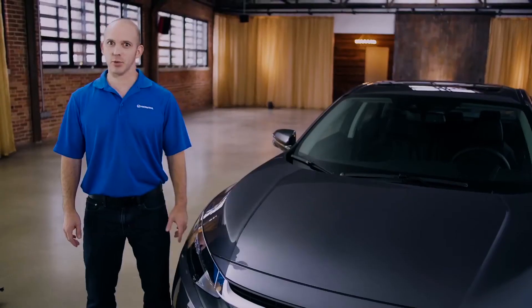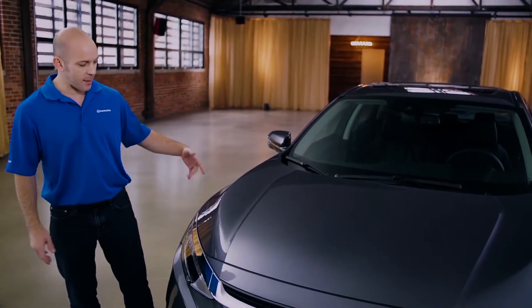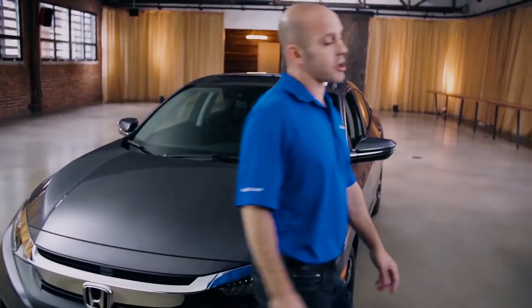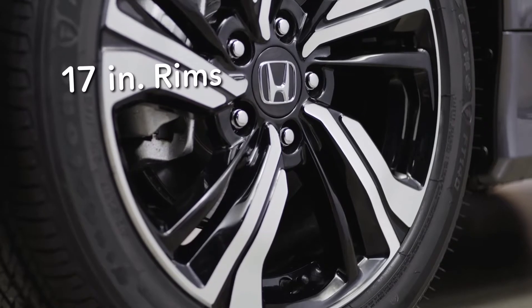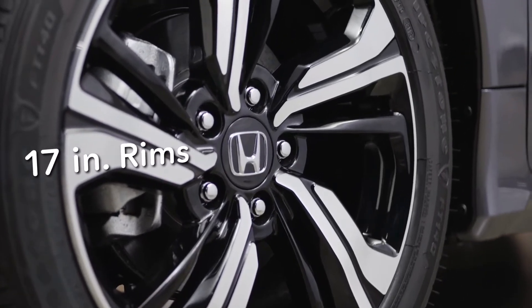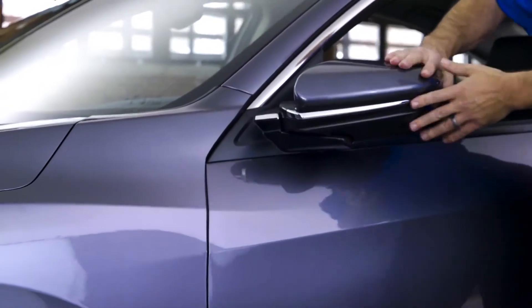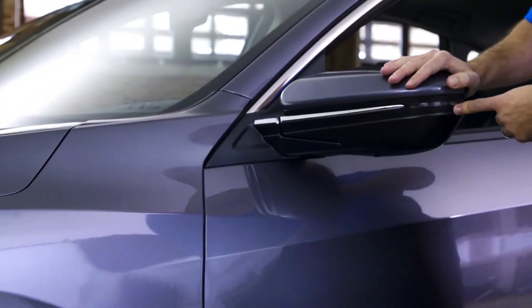Let me show you guys how awesome this new Civic is, starting with this front end. Just look at this grille with this piece of chrome coming all the way across the front, and these LED headlights coming around to the side. You have these 17-inch rims, and in typical Honda fashion, this side mirror folds forward and backward, but now with the turn signal indicator.